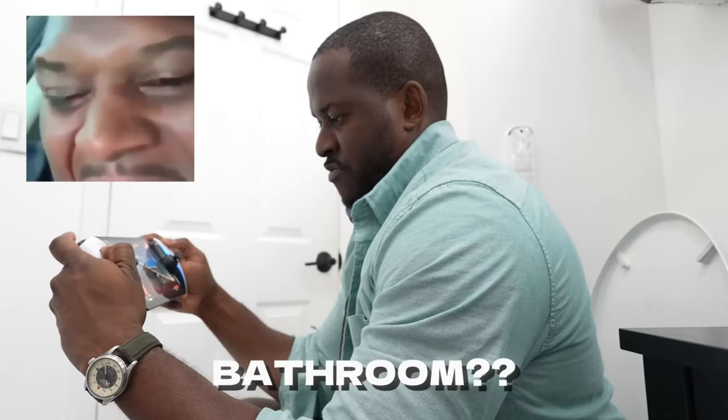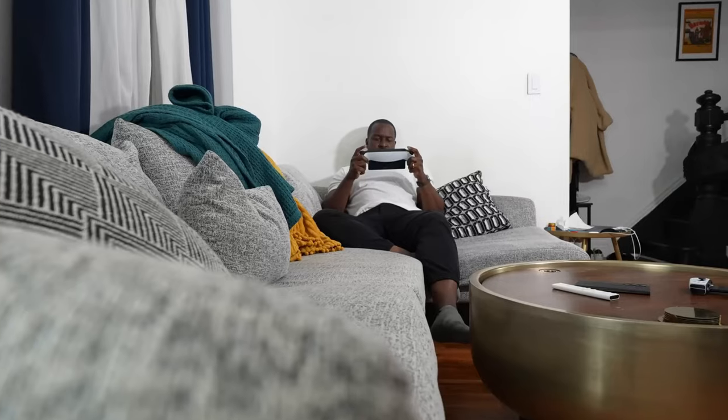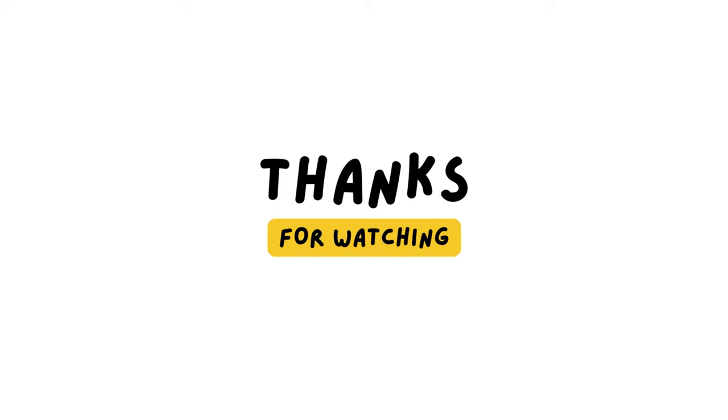That's it for today's video. I hope you enjoyed it and learned something new. If you did, please give this video a thumbs up and subscribe to my channel for more gaming reviews. Thanks for watching, and I'll see you in the next one. Bye.